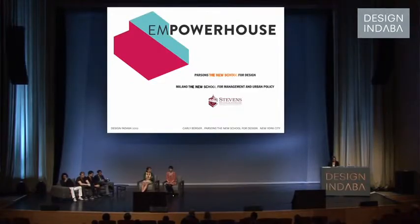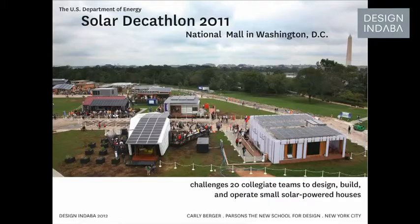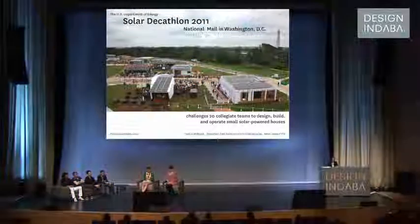My name is Carly Berger. I'm a Master of Architecture student at Parsons, the New School for Design in New York City. I've been working for the last year on a project called Empower House. The project began as an entry into the US Department of Energy 2011 Solar Decathlon. We wanted to have our work extend beyond the competition and affect real change in sustainable housing.